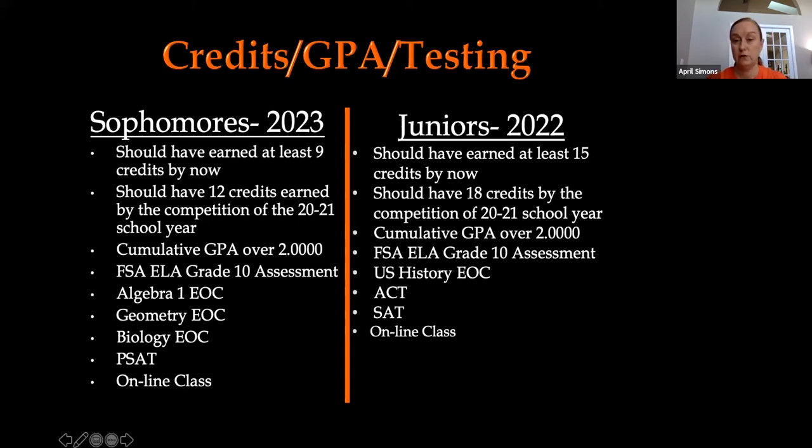On the juniors list, you should have earned at least 15 credits at this point — six from freshman year, six from sophomore year, and three from the first semester of your junior year. Therefore you should already have 15 credits, and by the end of this school year you will have 18 credits. Your cumulative GPA again needs to be at least a 2.0, if not above.